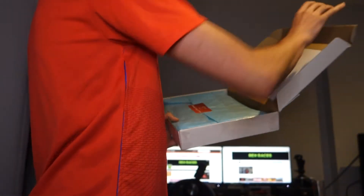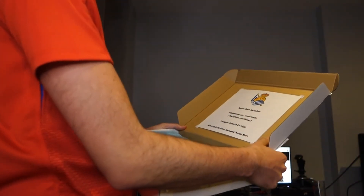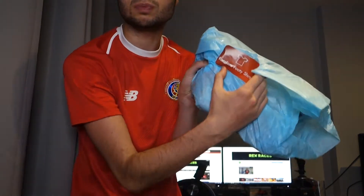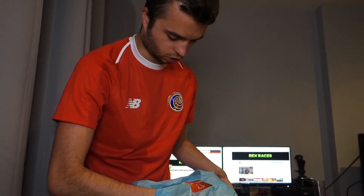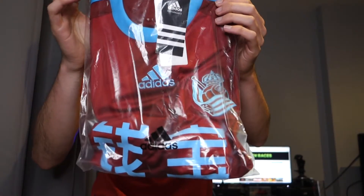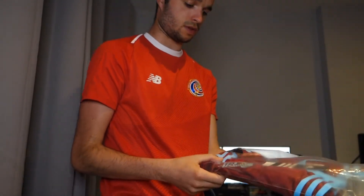Yep, Real Sociedad — nickname Los Txuri Urdin, the white and blues. It's a Spanish La Liga club. This is a 2015-2016 Real Sociedad away shirt, apparently. Let's see what colour it is. Ooh, it's red. Obviously I like red shirts — currently in the Costa Rica shirt. But it's a red Adidas shirt. Ooh, it's quite nice actually. Let me have a look in the bag and then I'll go see how much it's worth.